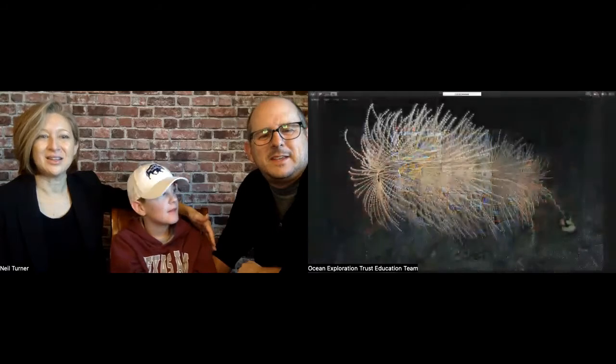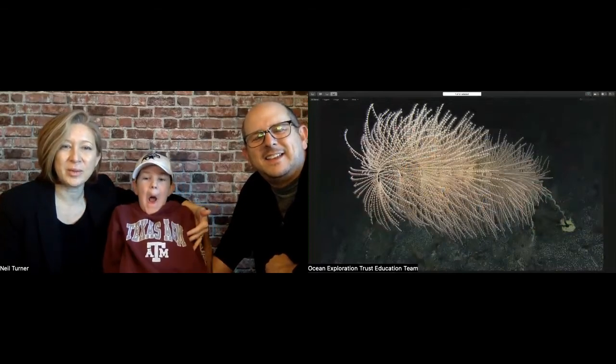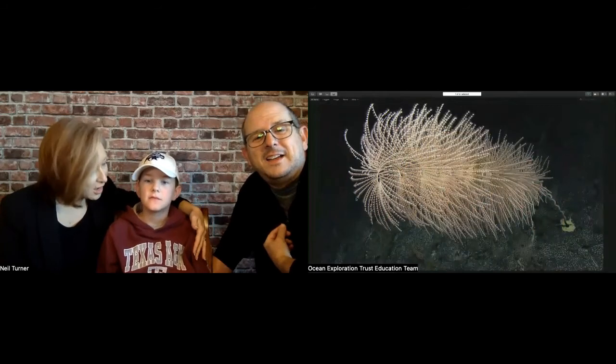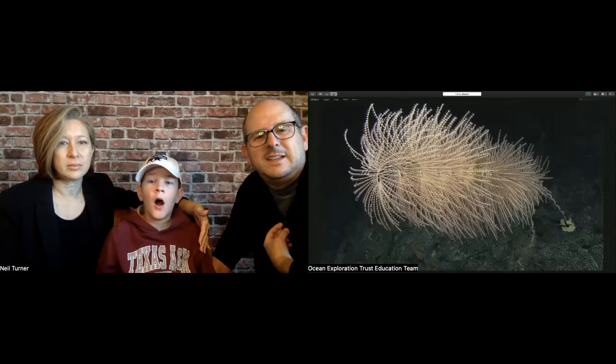A lot of people think when we go down to the bottom we're going to see whales and fish. We do see some things with backbones, but most of what we find are invertebrates — creatures without a backbone. Some of our invertebrates look like aliens — absolutely crazy looking. Everything I'm going to show you is an animal; it might look like a plant, but it's an animal. This one — you can see each of these little bumps with hairs. If you pick one strand, those little hairs are each a little mouth with tentacles grabbing food out of the ocean. This one might be a crinoid.